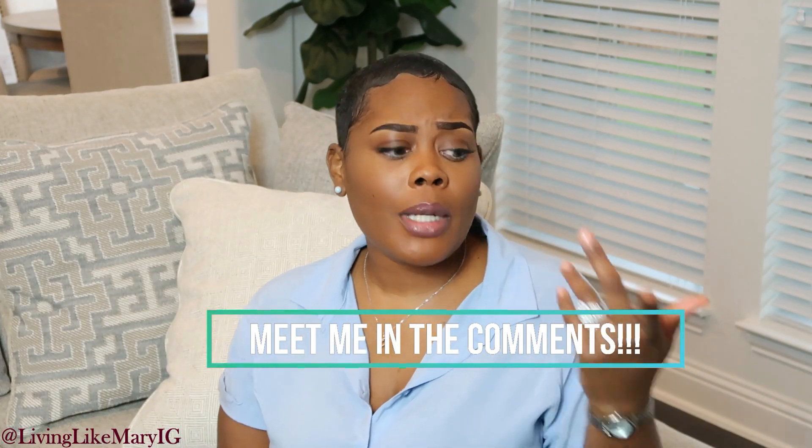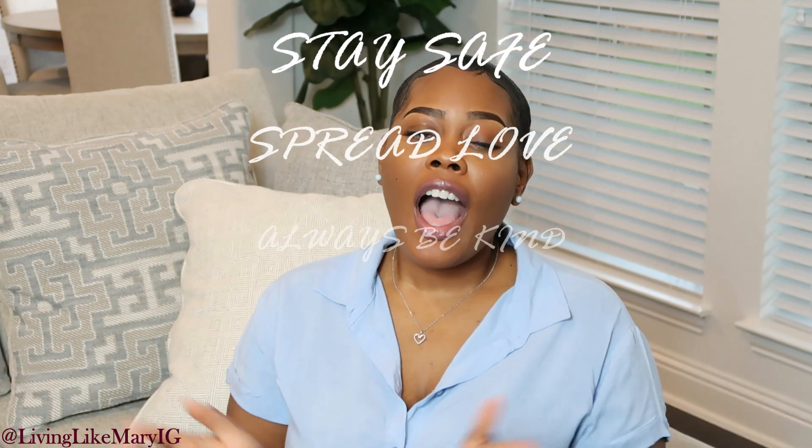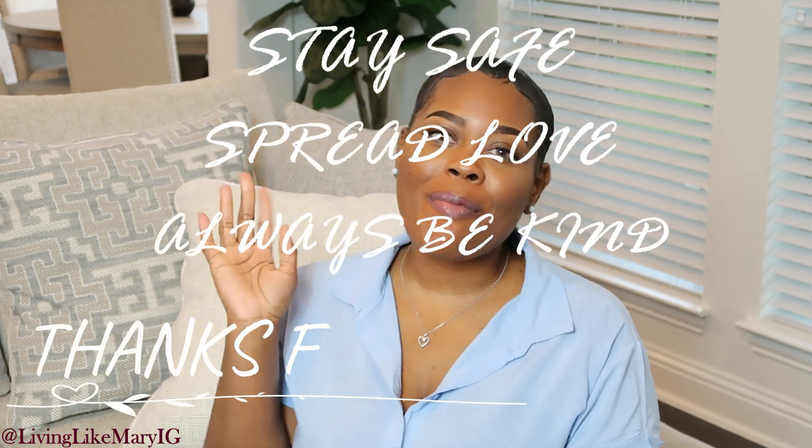Those are all of the cleaning items I suggest you buy for your household. Meet me down in the comments and let me know if you have any of these items and how they're working out for you. Go ahead and click those links down below. Thank you so much for watching — remember to stay safe, spread love, and always be kind. I'll catch you on my next video, bye!